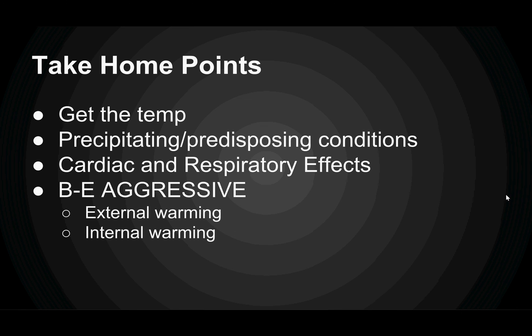Take-home points: Get that temperature — if the patient feels cold, look at other options beyond tympanic thermometers. Beware of the precipitating as well as predisposing conditions that come along with hypothermia. Be wary of cardiac and respiratory effects, mainly ventricular fibrillation, which becomes more common at less than 32 degrees Celsius. And when it comes to rewarming, be aggressive — if external rewarming isn't working, get in there and do internal rewarming: warmed air, central venous monitoring, thoracic lavage, peritoneal lavage.